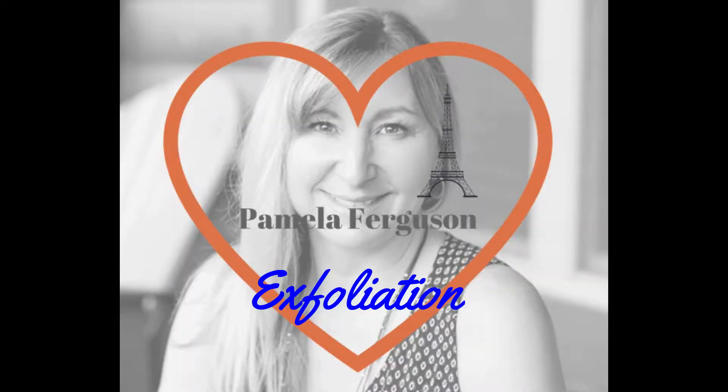Hi everyone, it's Pamela Ferguson, and today is all about exfoliation. It is amazing for your skin — it smooths out the skin, it reduces your pore size, it can reduce fine lines and wrinkles, and improve circulation. Overall, wonderful benefits for the body. But today we're going to talk about the different kinds of exfoliations or exfoliators that you can use.